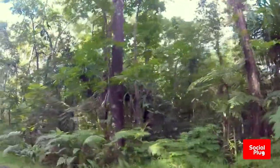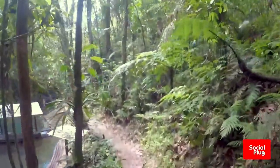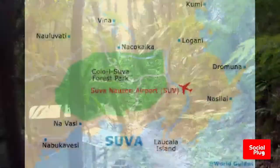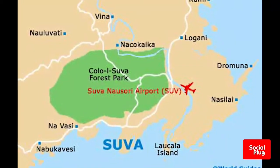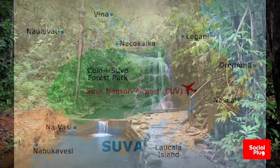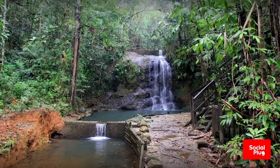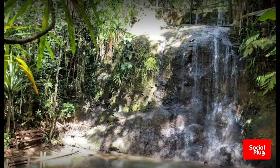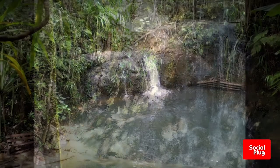Situated near Fiji's capital of Suva, the Dholoisuva Forest Park offers its visitors hiking trails, swimming, and bird watching. The Dholoisuva Forest National Park is 2.5 square kilometers of verdant rainforests, renowned for tropical flora and birds. There are about 6.5 kilometers of natural trails plowing through the forests, as well as clear natural pools and gorgeous vistas.